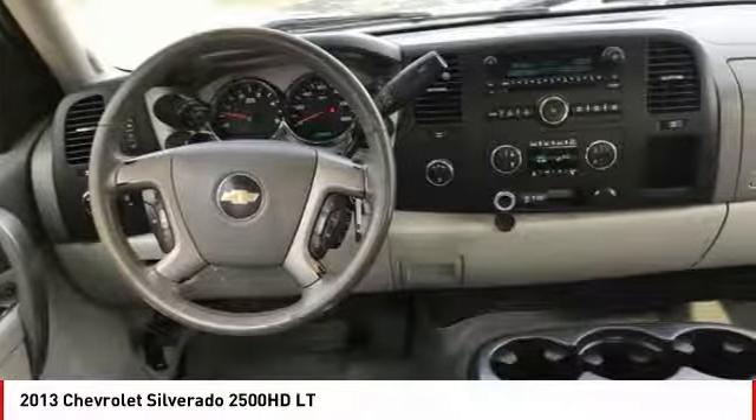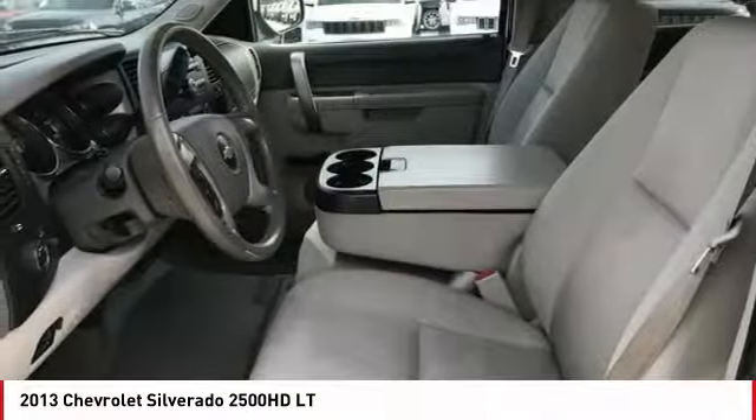Tachometer. Take this vehicle for a spin and see why so many shoppers are now proud owners.